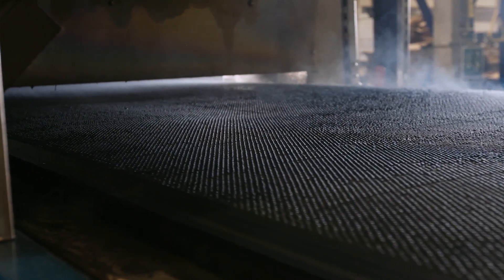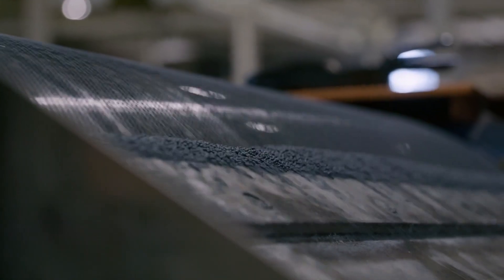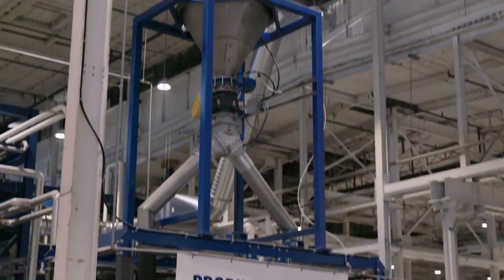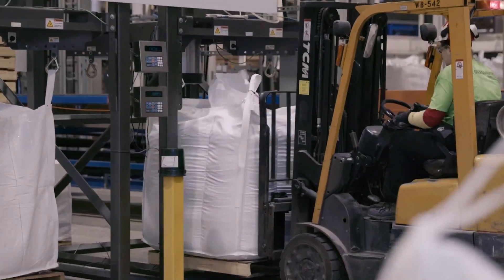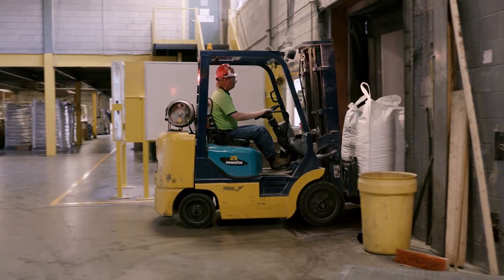Water sprays from below to cool and harden the wax beads. The beads slide down a conveyor and are funneled into large sacks for shipping. The pellets are ready for their next stop on their way to the top.